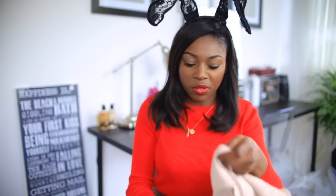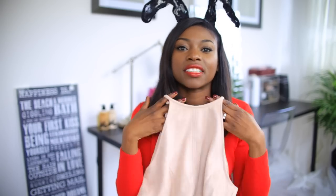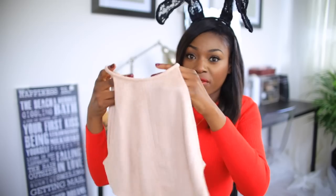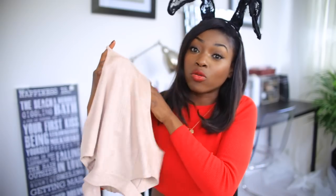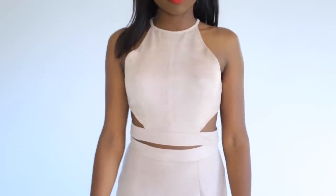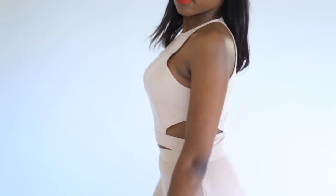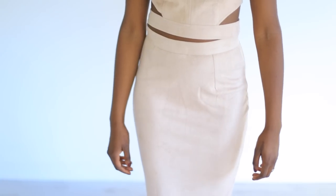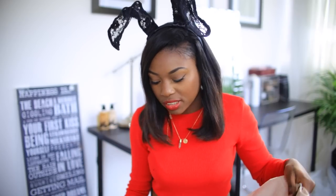Continuing with Missguided — this is such a gorgeous piece. I have a blog post live with this item and I'll link it below. It's made of faux suede in a really nice nude pink with little slits at the side, and it comes with a matching skirt. What I loved about it is that it's cropped but not overtly cropped — not like 'hello everyone, here's my stomach and belly button.'